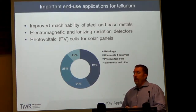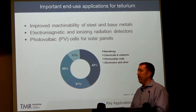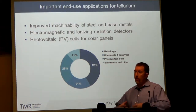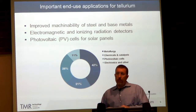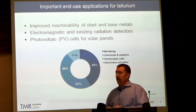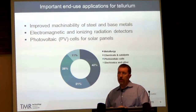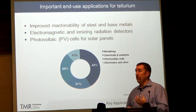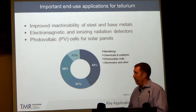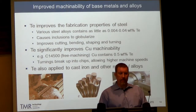Today, tellurium is primarily used in a relatively few number of applications. It's added to steel and other base metals to improve machinability — our ability to turn it into useful products. Tellurium is also used in radiation detectors. And probably of most interest going forward is the use of this element in photovoltaic cells — PV cells or solar panels. There are also a few other uses including chemicals and catalysts, but those are the primary applications.